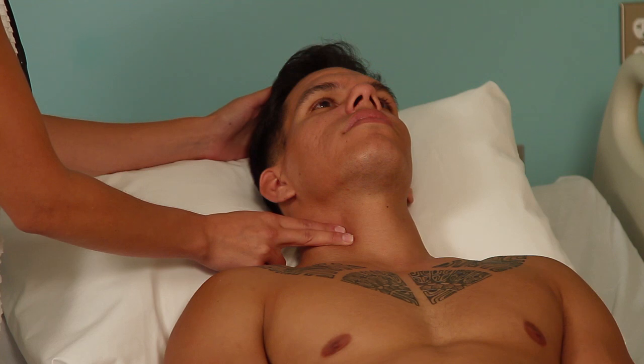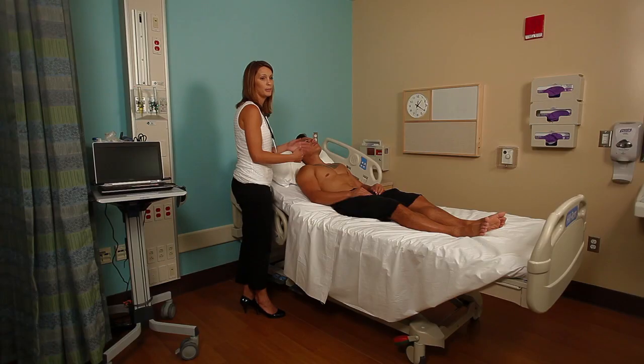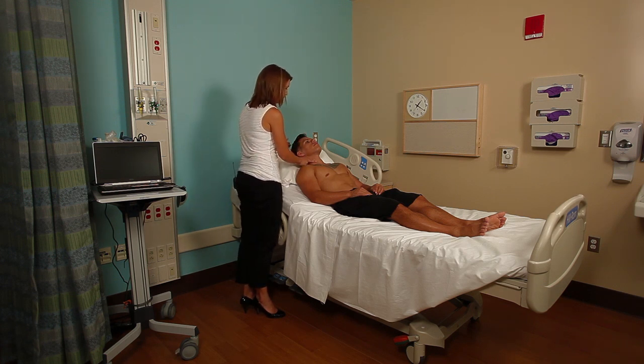Palpate right there. You can also palpate the other side, but you never want to palpate both sides simultaneously — that can cut off blood flow to the brain. So palpate one side at a time.